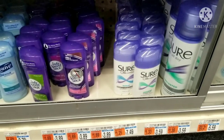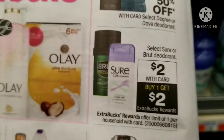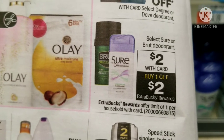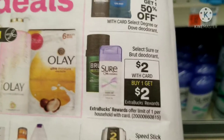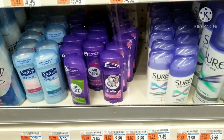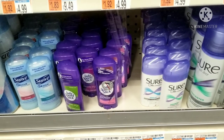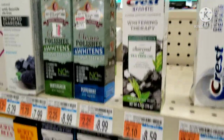The second deal is the free deal that everyone can do this week. The Sure deodorant and the Brute deodorant are on sale for two dollars, and you'll get back two dollars in Extra Bucks, making them free. It's a limit of one, so everyone should be picking up a free Sure or Brute deodorant this week. No coupons needed — free Sure deodorant for everyone!